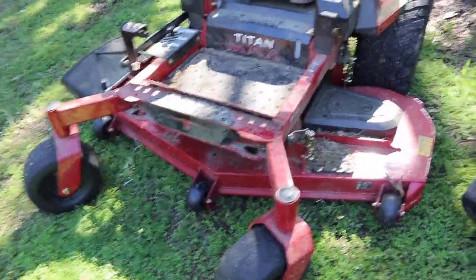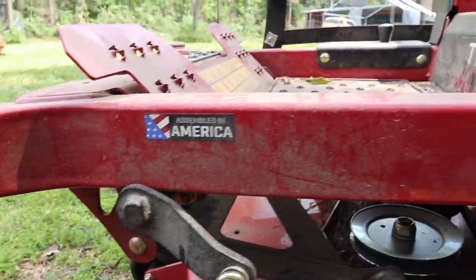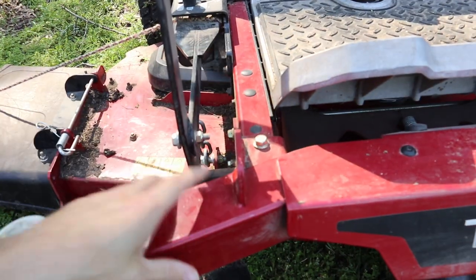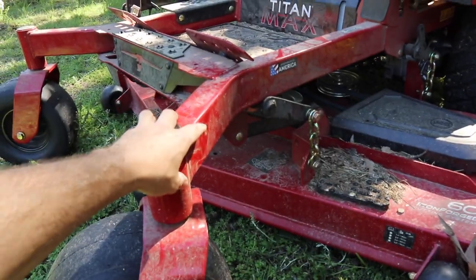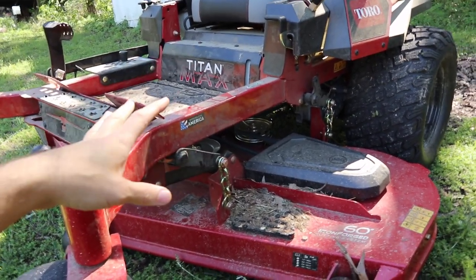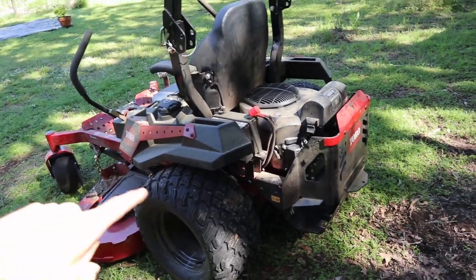Here's one of the biggest differences: the frame. You can see the Max has a completely welded, deep frame — I think this is two by three. Over on the regular Titan, it's about a two-and-a-half by two-and-a-half, and then it's bolted to the rest of the frame. The Max has a fully welded frame all the way back. This is going to be tougher, more rigid, and it has held up to everything I've thrown at it. The Max has a professional frame — this is the frame from the HD2000.